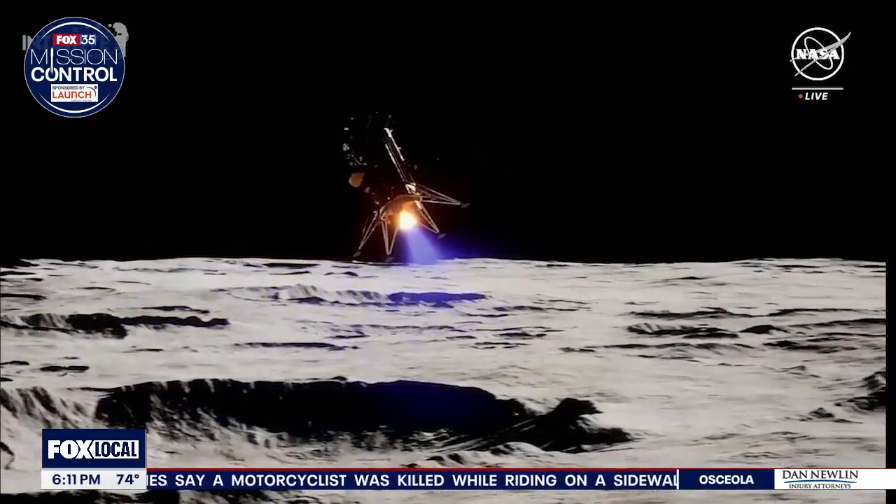We did talk about pictures from the surface — scientists say we could possibly see some images later this weekend. At this time, scientists are not commenting on whether or not any of the payloads on board could be in jeopardy if this lander is, in fact, on its side. Reporting live in Brevard County, Esther Bauer, Fox 35 News.